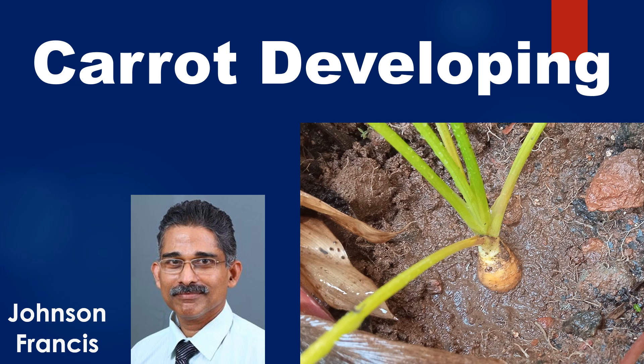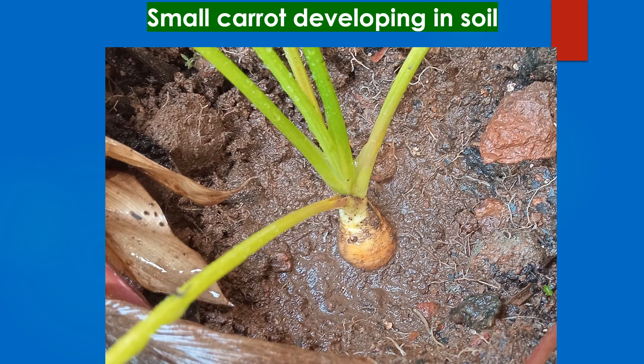This is an update to the carrot growing project. A small carrot is developing below the soil. As you can see, part of the soil over the carrot root has been removed in one plant to check for the development of the carrot. I was quite happy to see a small carrot developing.